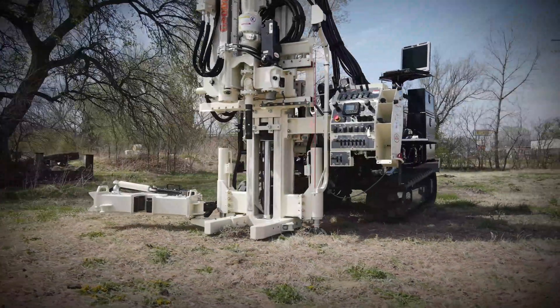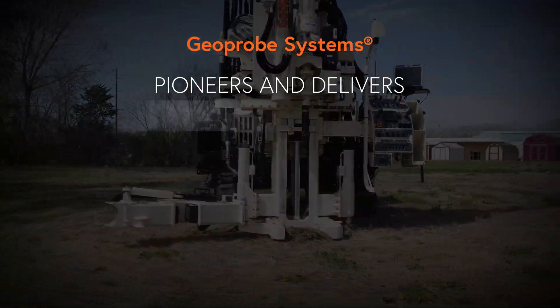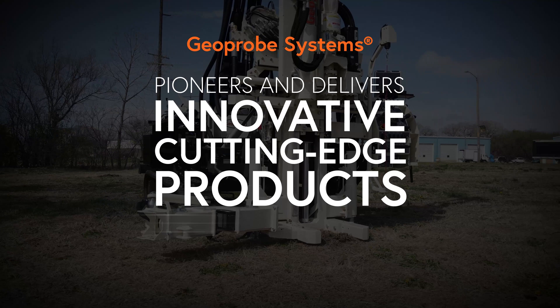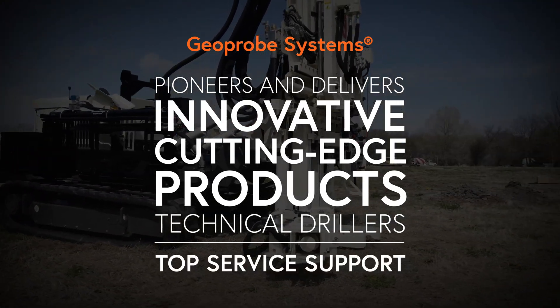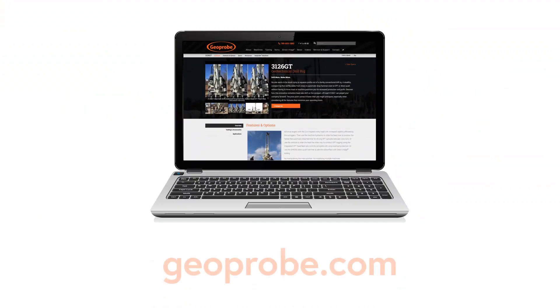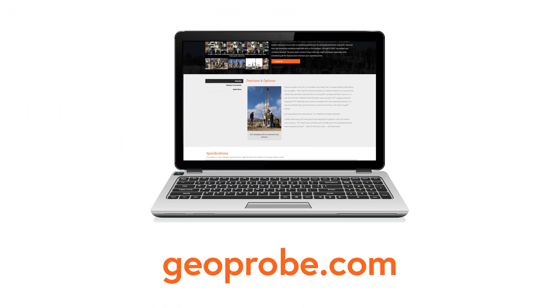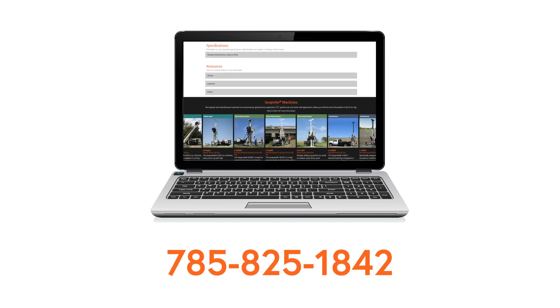Our objective as a drilling rig manufacturer remains steadfast. Geoprobe Systems pioneers and delivers innovative cutting-edge products for technical drillers, no matter the industry, and provides top service support to keep you in the field running. To learn more about these geotechnical drilling rigs and all of our products, visit our website at geoprobe.com or call us at 785-825-1842.